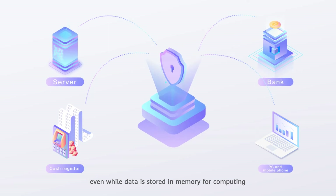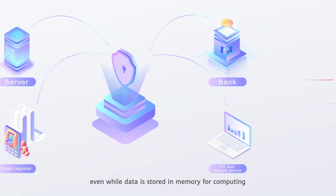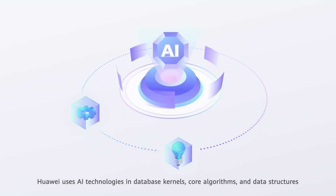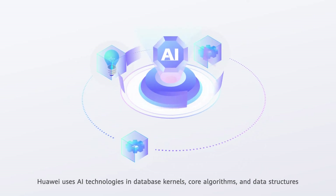Even while data is stored in memory for computing, data security is guaranteed for the entire life cycle. Huawei uses AI technologies in database kernels,